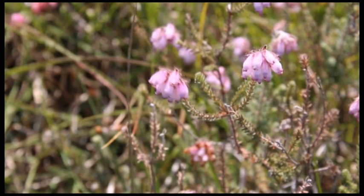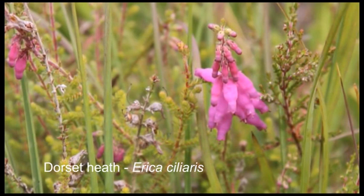Dorset heath is a less common species closely related to cross-leaved heath. It has longer flowers which are brighter pink. Occasionally you can find hybrids of these two species.